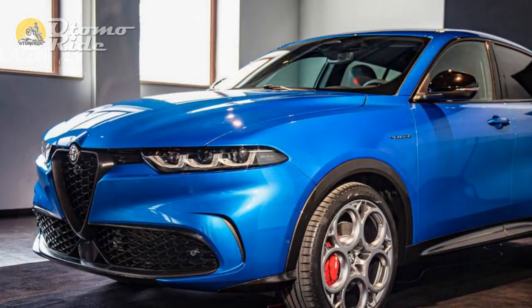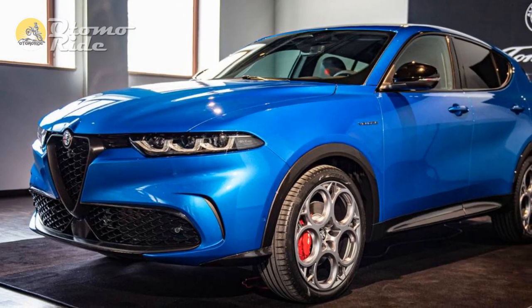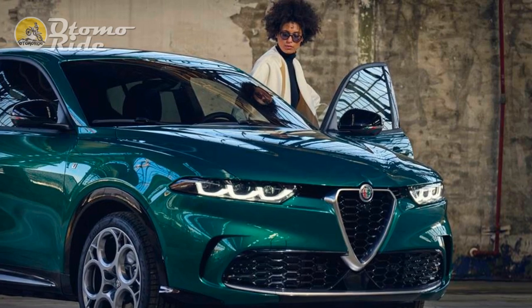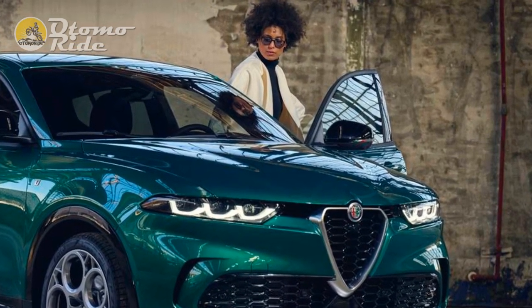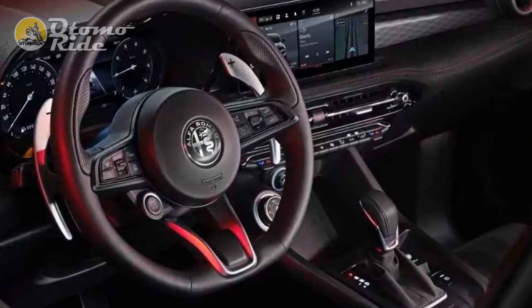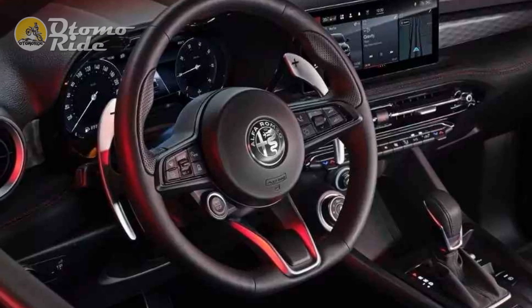The other powertrain option will be a plug-in hybrid — a more powerful variation on Jeep's 4xe powertrain. In the Italian car, the 1.3-liter engine and electric motor produce 271 brake horsepower, rather than the 237 brake horsepower of the Jeep, thanks to a bigger electric motor and a 15.5 kilowatt-hour battery.